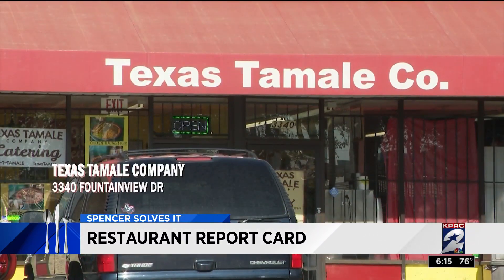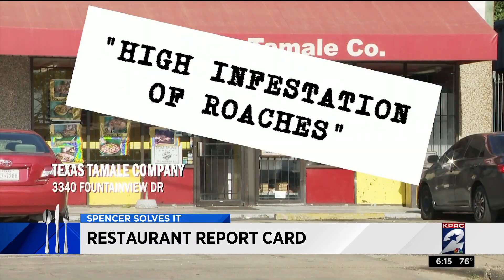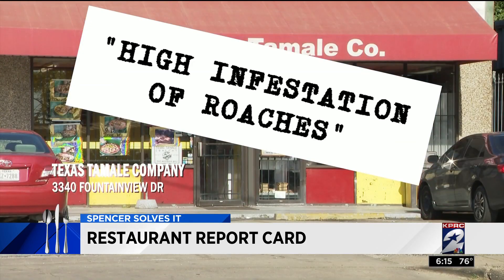At the Texas Tamale Company on Fountain View, inspectors discovered a high infestation of roaches — finding live cockroaches inside the storage area, in back of the reach-in coolers, and behind the kitchen sink.